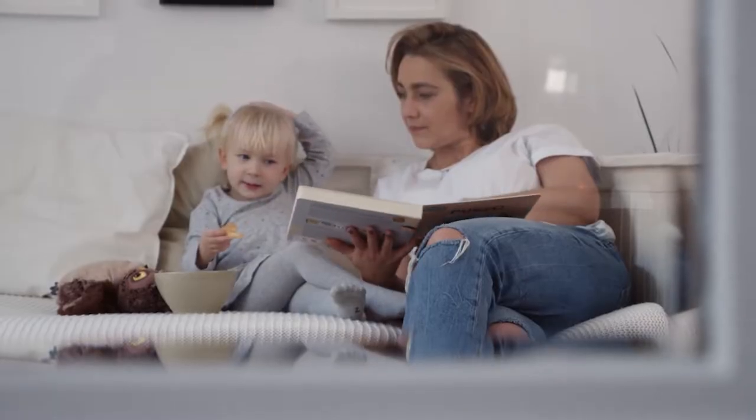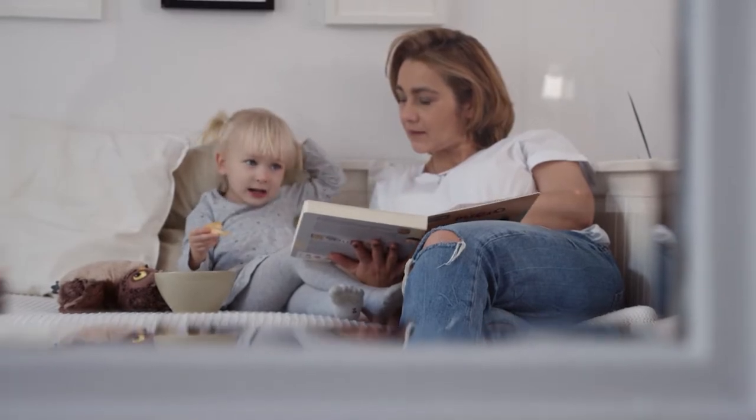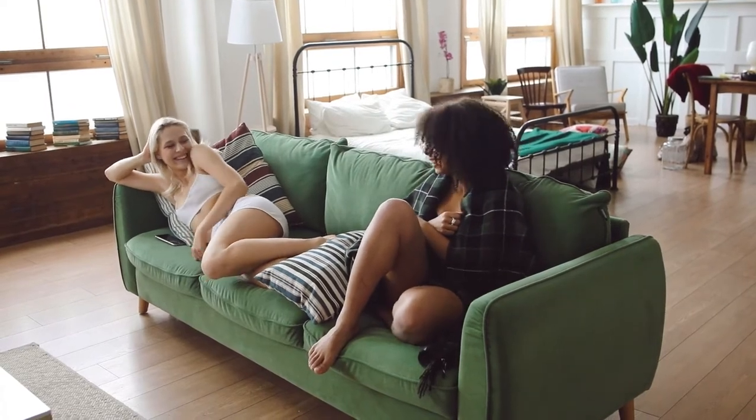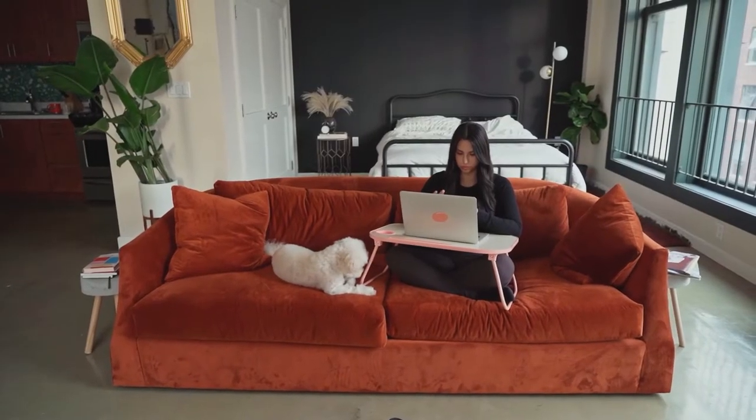When looking around for a new sofa bed to purchase for your home, it's important to consider the features you may need for your room. You may also want to consider anyone who may potentially use the sofa bed and their needs. With that in mind, here are the different types of sofa beds for you to acquaint yourself with.